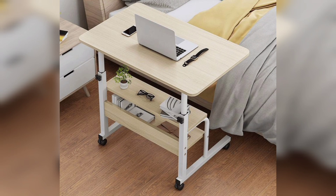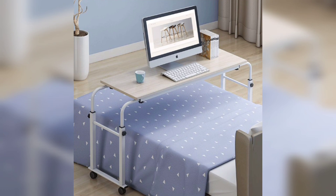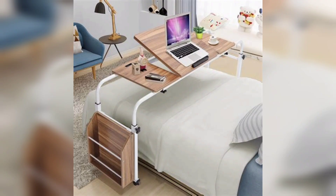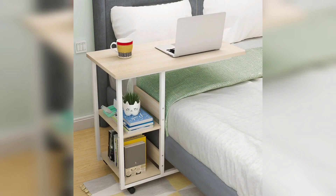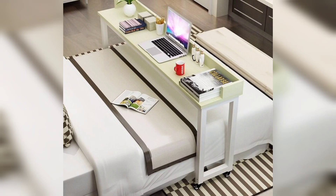Over bed laptop tables are often equipped with wheels or casters, making them easy to move around. This mobility means you can effortlessly shift the table from your bedroom to the living room or any other part of your home. The ability to move your workspace or entertainment solution as needed adds great convenience to your daily routine.